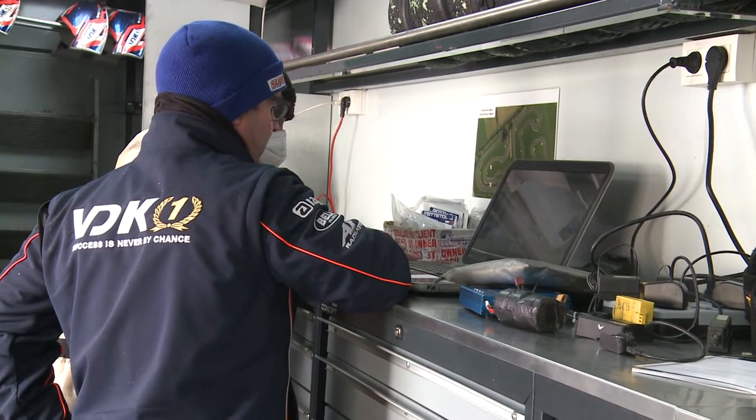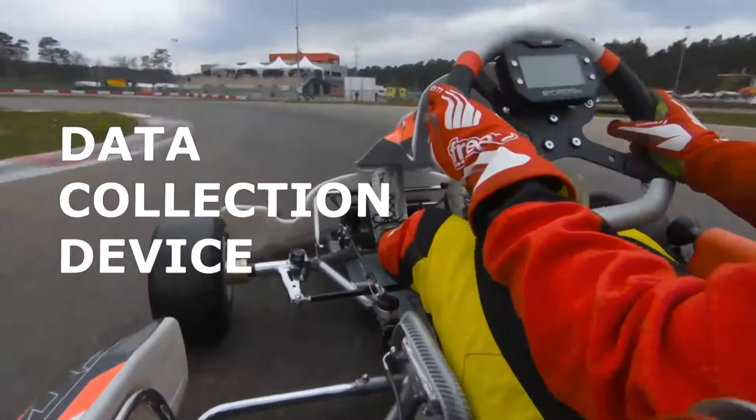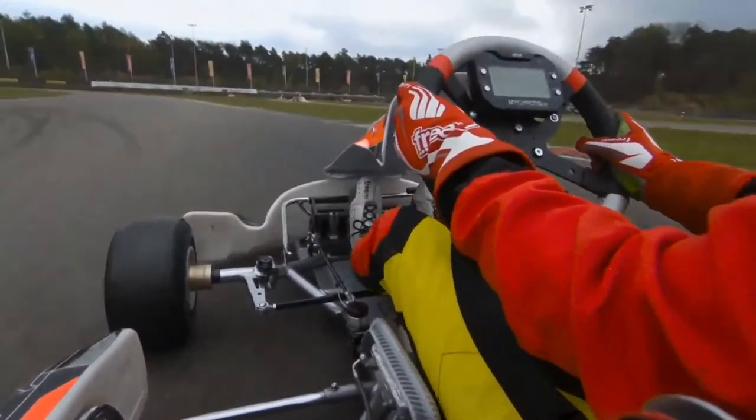There is a device on the steering wheel that not only shows the speed, the RPM of the engine, the water temperature and the exhaust temperature, but also stores all the data in memory.